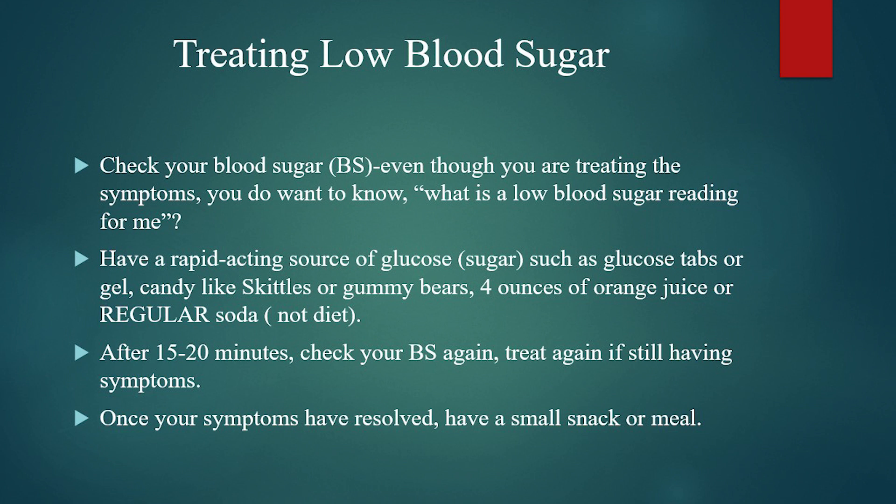The other option is a half a glass — about four ounces, though nobody's going to measure that out during a low — of orange juice or regular soda. Not diet soda; you want regular soda. Those can all be used to treat low blood sugars.